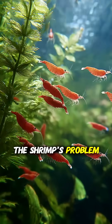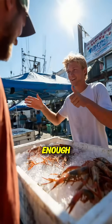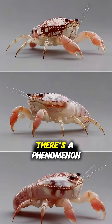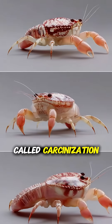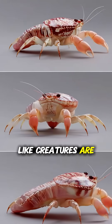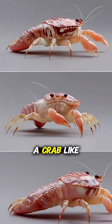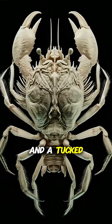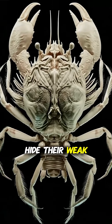So it's not the shrimp's problem, it's ours. Funnily enough, some shrimp are actually trying to evolve to be less edible. There's a phenomenon called carcinization, where many shrimp-like creatures are independently evolving into a crab-like form — a wider, flatter shell for better defense, and a tucked-under abdomen to hide their weak spots.